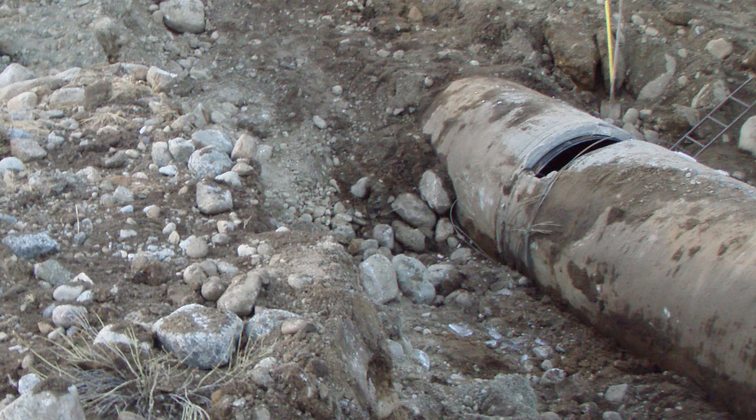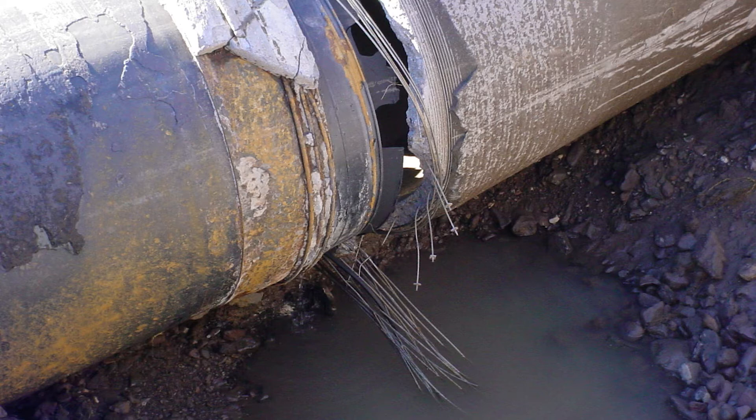When the tensioned wires eventually fail, the concrete core becomes decompressed and the pipe fails in a catastrophic nature, often self-excavating a hole and rapidly flooding adjacent areas.